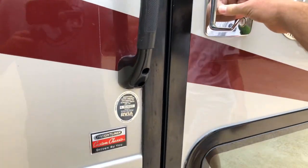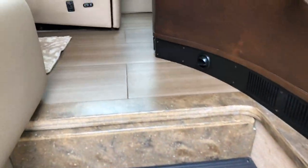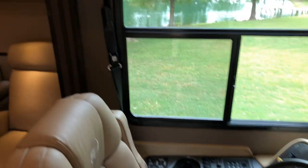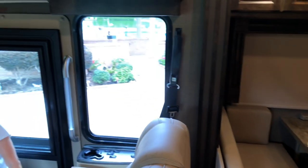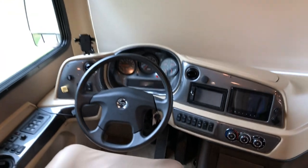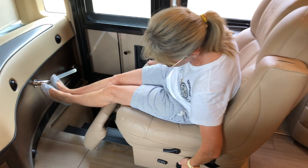It's got keyless remote entry — you push the button and it unlocks the door just like a car. Inside it's got a beautiful tile floor and nice leather seats — it doesn't stick to your legs when you're hot and sticky, very comfortable. These seats are also very comfy, very big, and there's a footrest that pops out electrically, which is kind of nice.